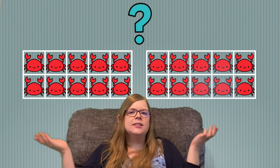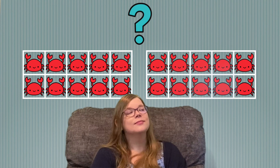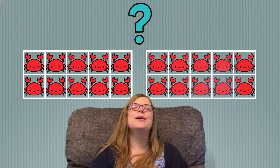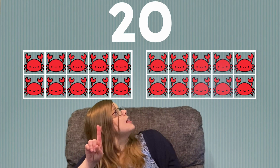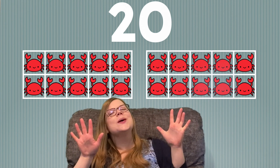I think we have one more. Let's see what it is. Ooh, crabs! And both of our 10 frames are full. How many do we have if two 10 frames are full? Do you remember? That's right! If we have two full 10 frames, that means we have 20. We have 10, 11, 12, 13, 14, 15, 16, 17, 18, 19, 20. Great job!